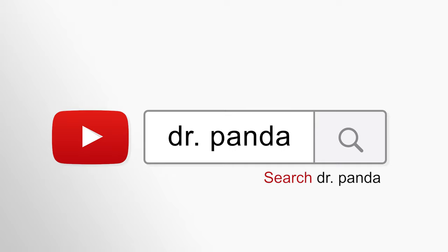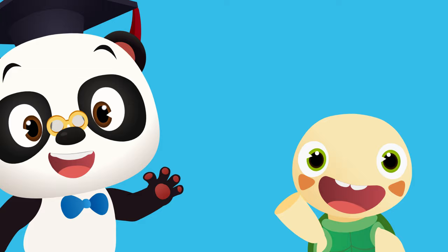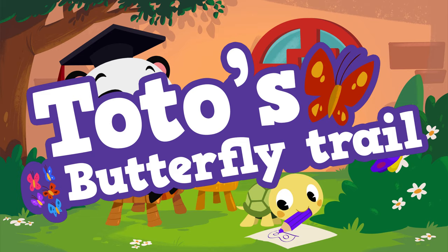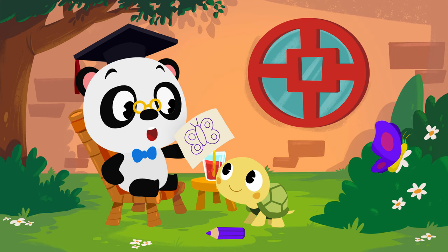Search for Dr. Panda! That's an awesome drawing, Toto!